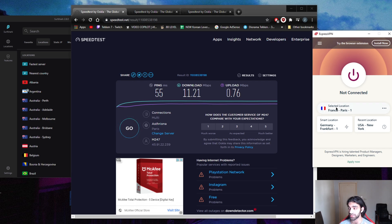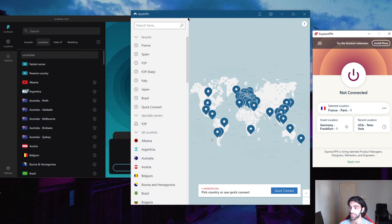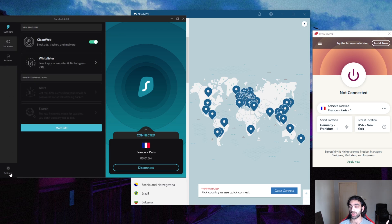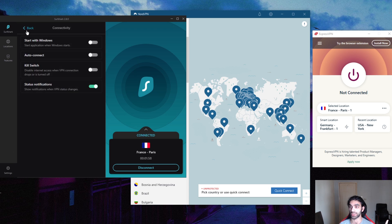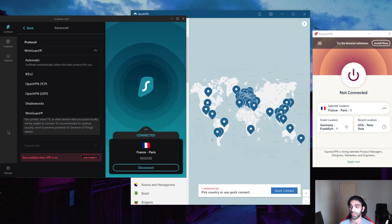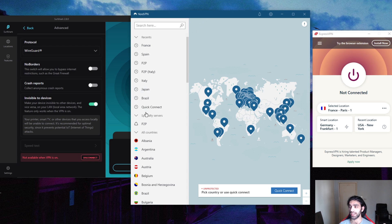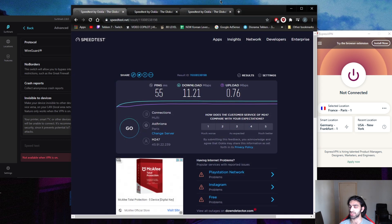Express lets you secure five devices per subscription, Nord gives you six, and Surfshark — which I think is their ultimate selling point — offers unlimited devices with one subscription. With Nord you also get double VPN (multi-hop), static IP, kill switch, split tunneling, an ad blocker, a no-borders mode, and the Shadowsocks protocol, which you can combine with no-borders mode if you're in a strict country like China for extra obfuscation.